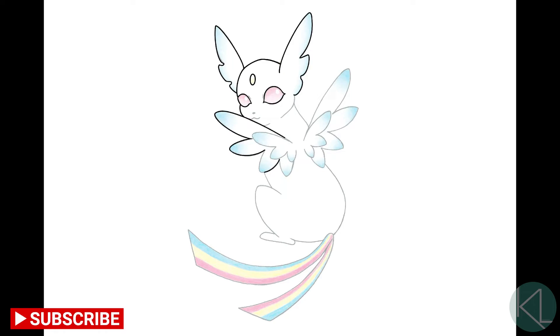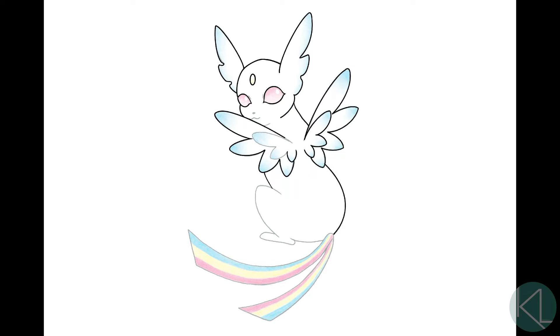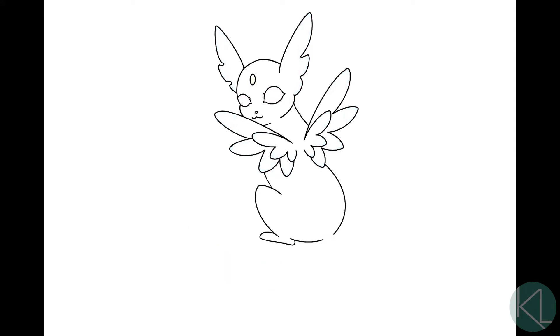Being a flying type, it's going to have wings, and my idea for its wings was to make them look somewhat like a 90s magical girl anime, cute simple design, and its ears kind of act as secondary wings.